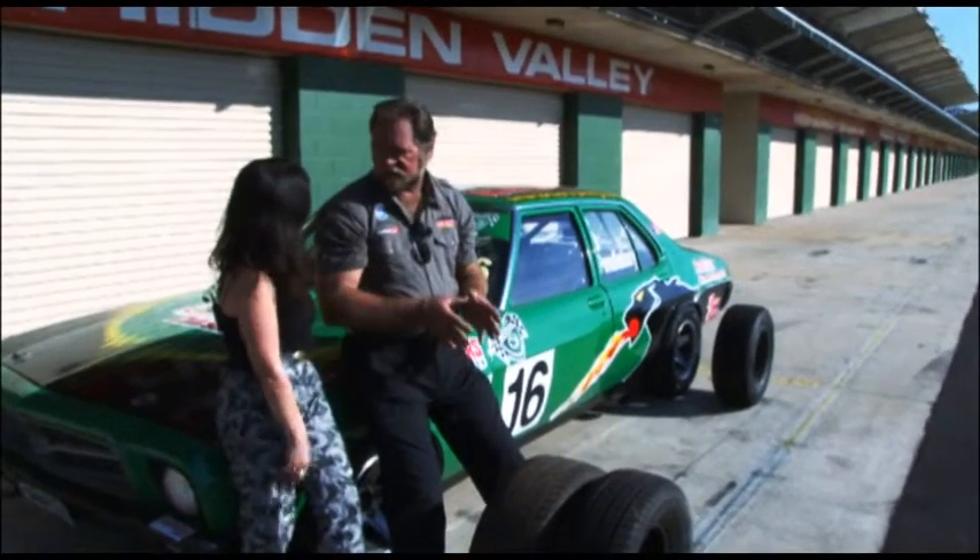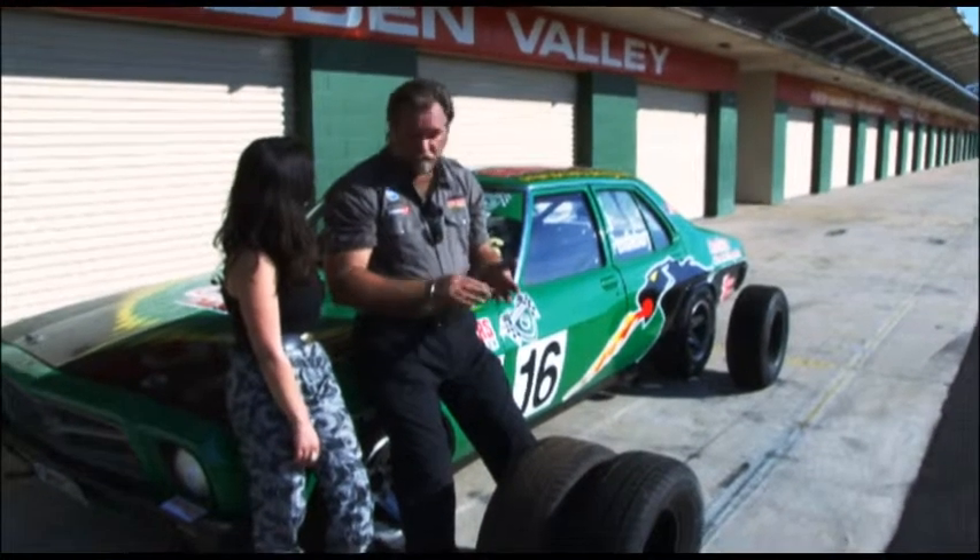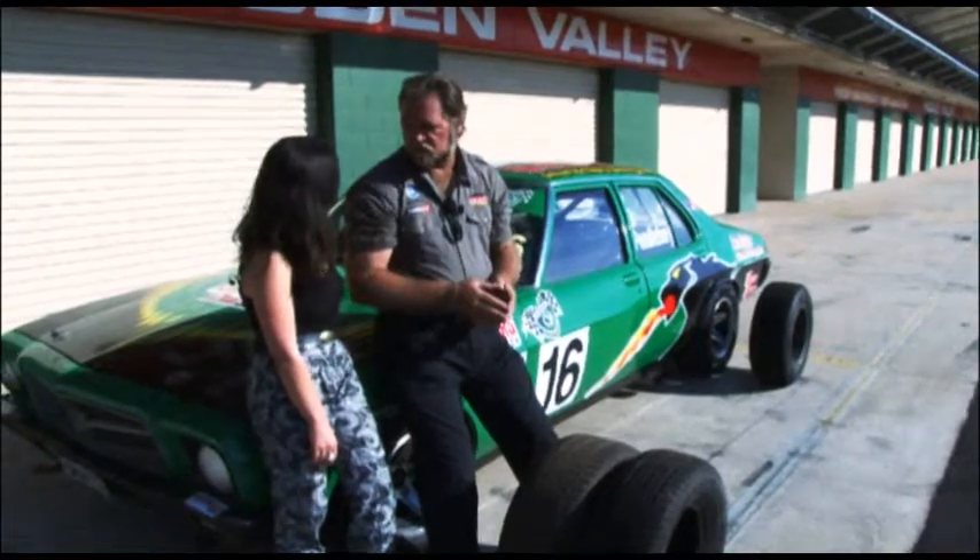Okay Gary, but how do we minimise tyre blowouts? Well, there are a couple of things we need to keep a check on. The pressure and the condition of the tyres is paramount to making sure that your tyre stays in good condition.